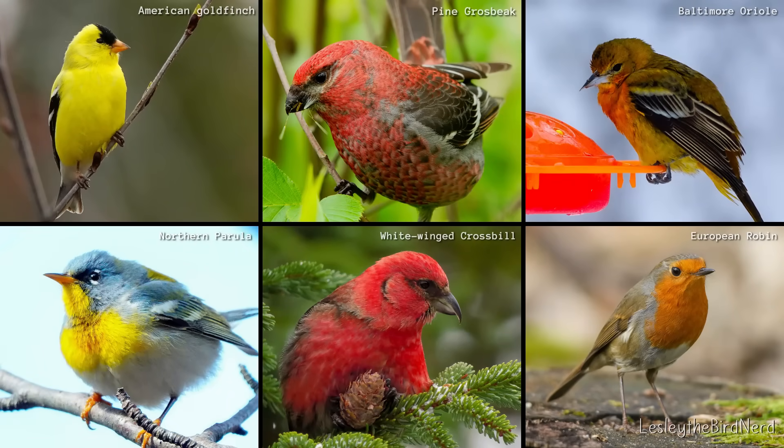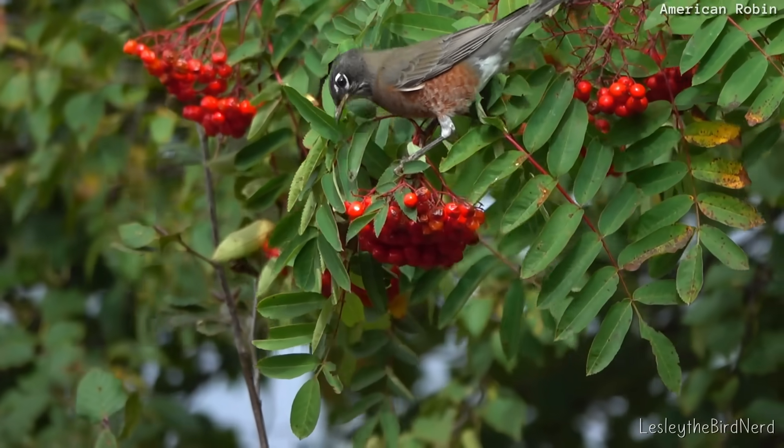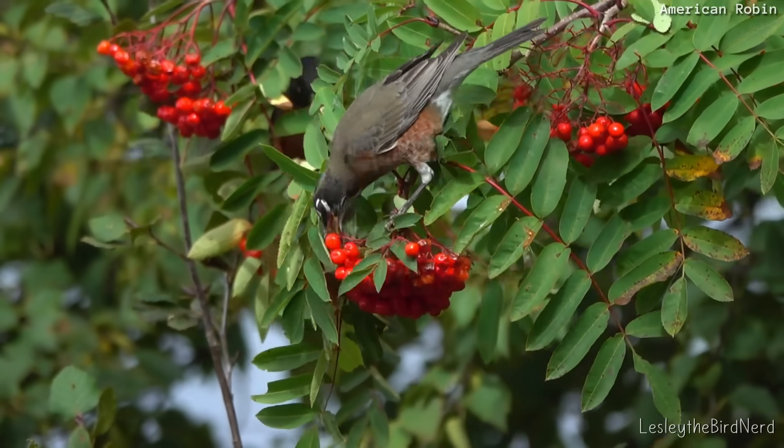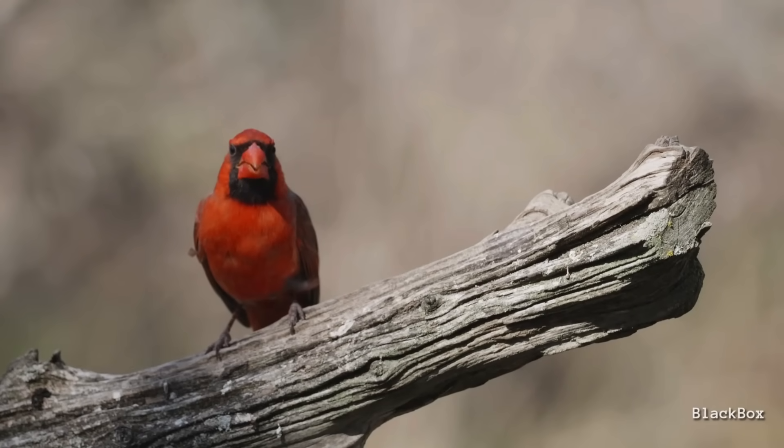Many bright colors, like yellows, reds, and oranges, come from carotenoids. Birds acquire these pigments directly by eating plants that have them, or indirectly by consuming animals that have eaten these plants. That's how male northern cardinals end up so brilliantly red.